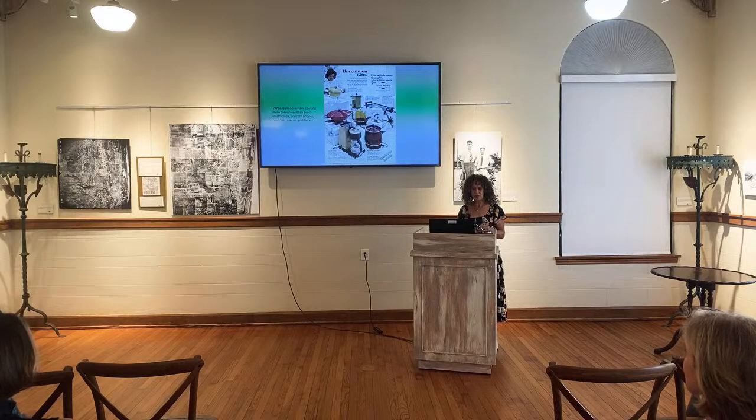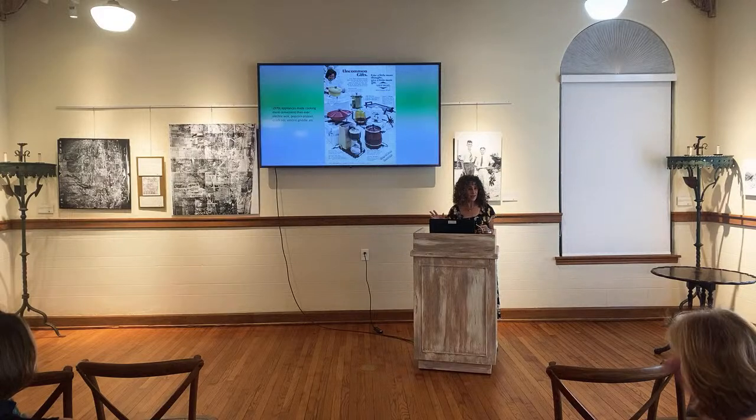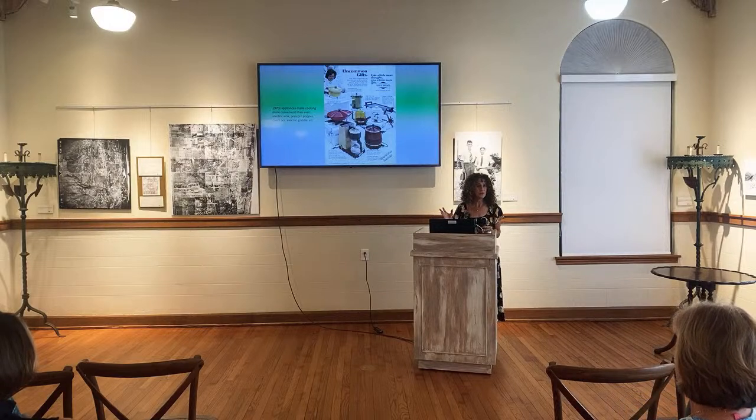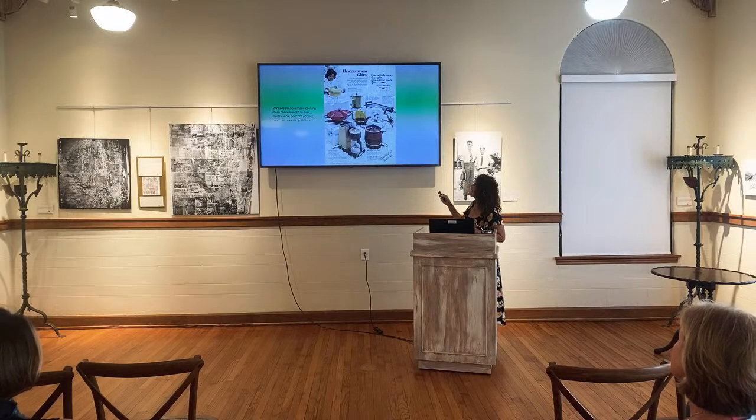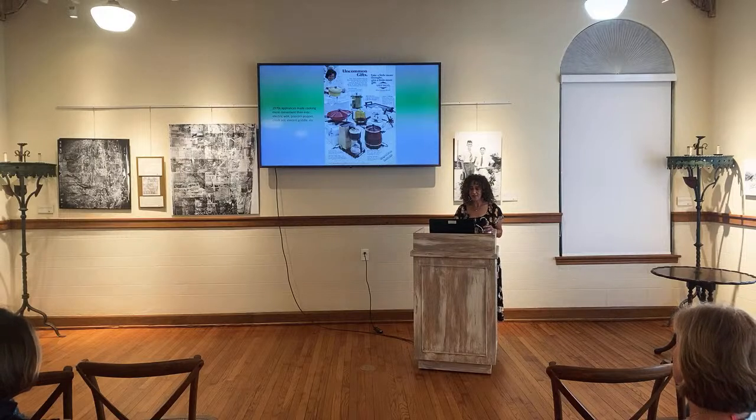1970s appliances made cooking more convenient than ever: electric wok, popcorn popper, crock pot, electric griddle. People had the air popcorn maker. Crock pots were big — they're still huge. I never had a crock pot, and I won't have one. I don't crock. You go to work while it cooks — it's like having a person in your kitchen. If you had one of each of these appliances, where do you put them all? We had the electric griddle — we used it for pancakes.